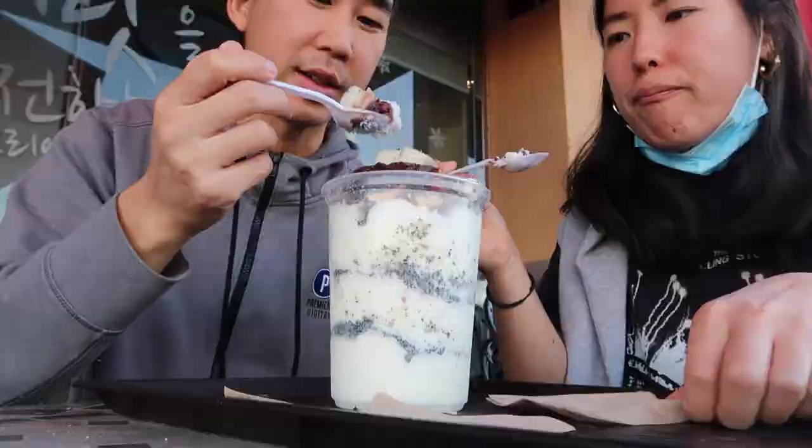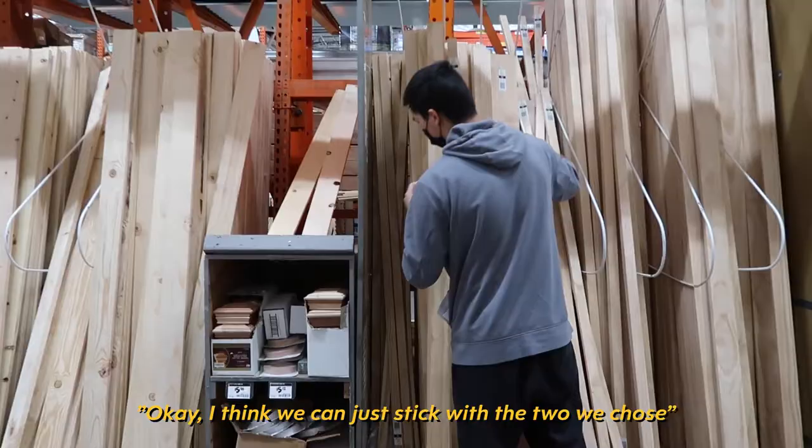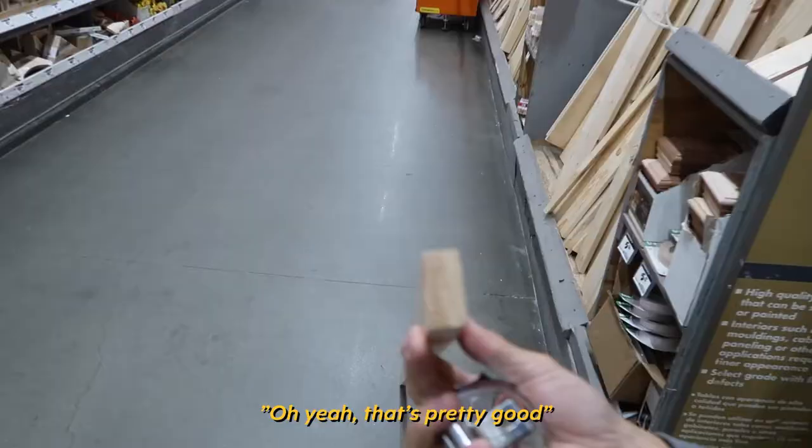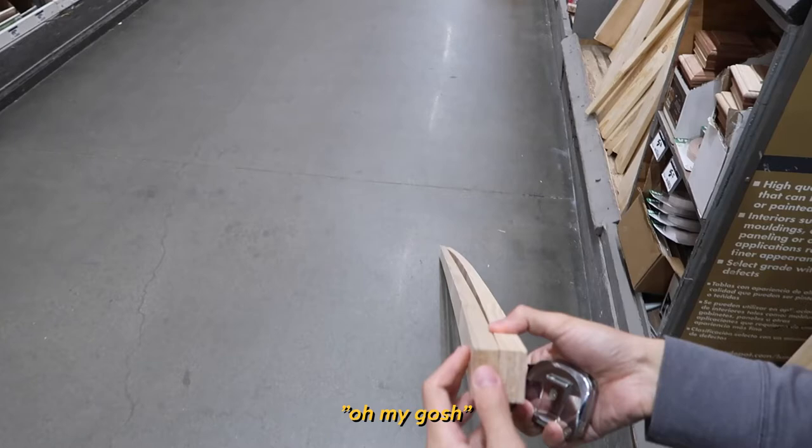Make sure you're always checking if the wood is warped. This one is a smiley face — it's twisted too. I think we can just stick with the two we chose. You want to compare it to one that's not warped? Oh my gosh, that looks so bad — that's the difference.